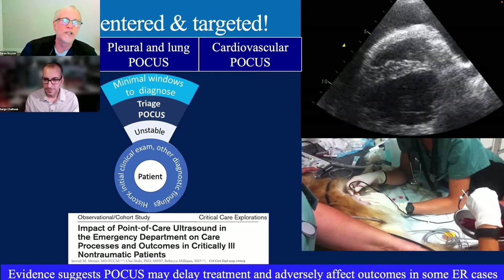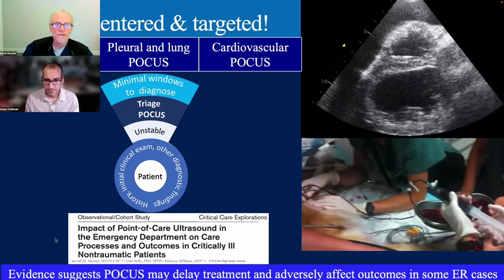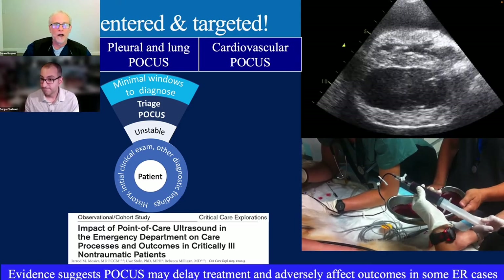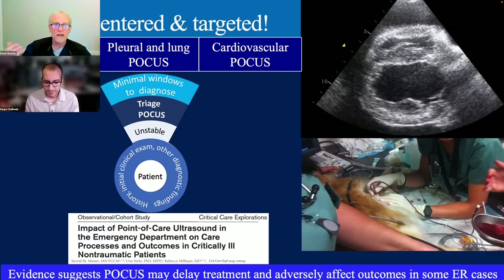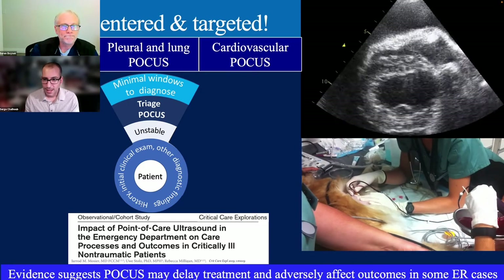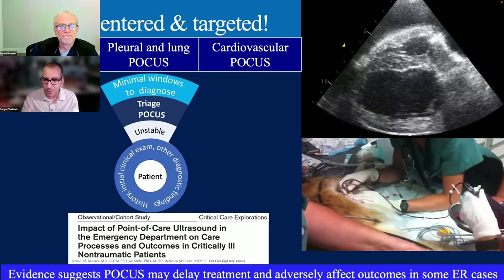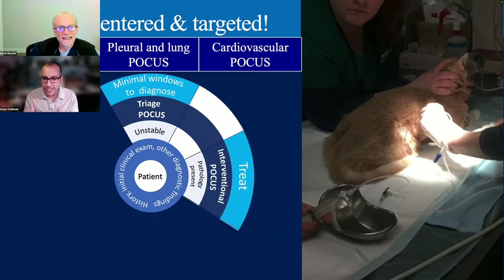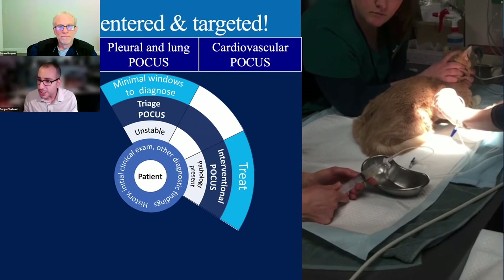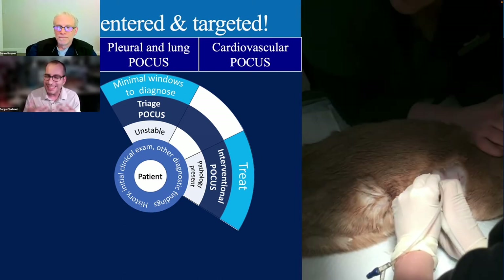Once stable, we can extend and expand to do more POCUS evaluation. There is evidence on the human side suggesting POCUS, if inappropriately applied, can delay treatment and adversely affect outcomes in some ER cases. So in an unstable patient—minimum windows, find the problem, stabilize the patient. Point-of-care ultrasound is also interventional: we can use it not just to look, but to treat. This cat has pleural effusion and we're using POCUS to remove it and stabilize the cat—and we can see it starting to breathe better.